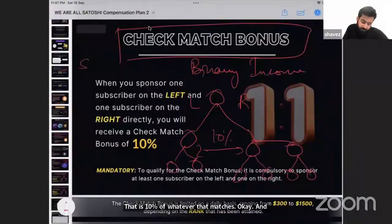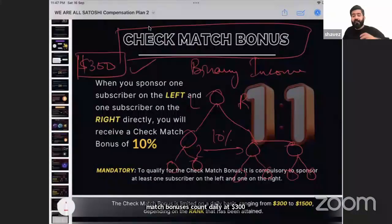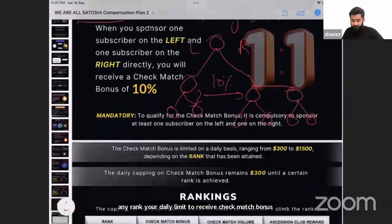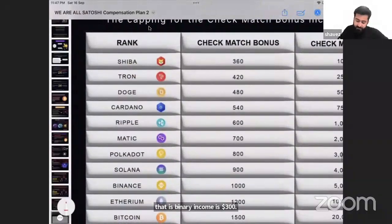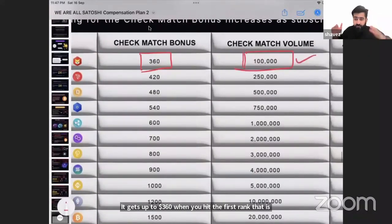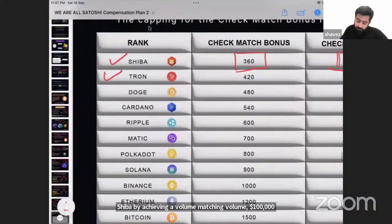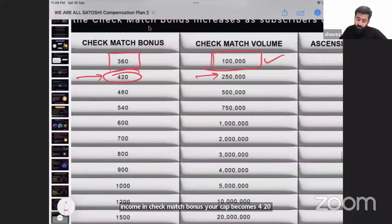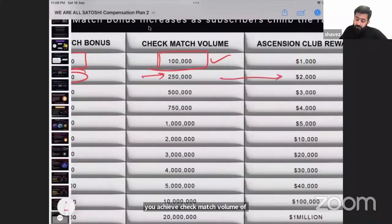The check match bonus is capped daily at $300, and the cap increases as you hit ranks. Without any rank, your daily limit is $300. It increases to $360 when you hit the first rank — Shiba — by achieving $100,000 matching volume on both sides. The cap rises to $420 when you achieve $250,000 in check match volume, and you receive $2,000 worth of CRON plus $1,000 worth of Shiba as a rank reward.